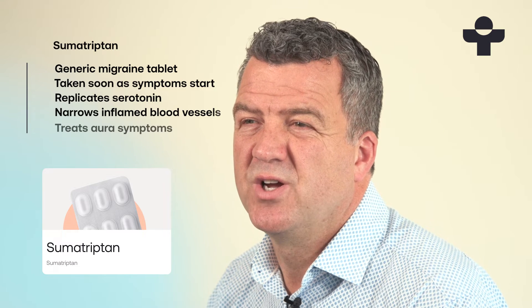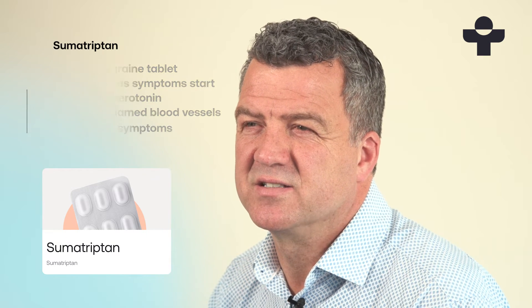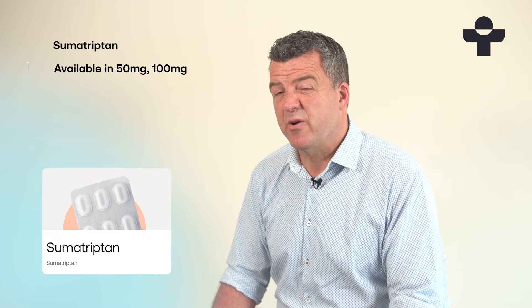It can also help with aura symptoms, which are typically visual disturbances like dark spots or zigzag lines. It's available in two doses, 50 and 100 milligrams. You'll usually start on the lower dose to see how it works for you.